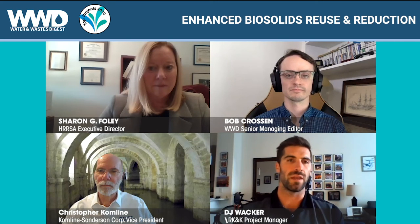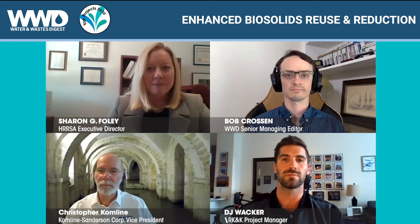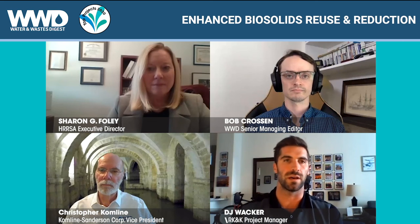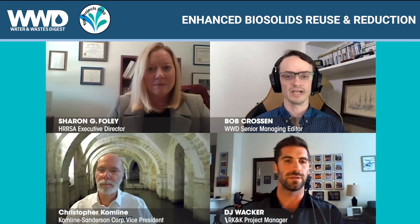On the design side, it's critical to make sure dryer systems are able to run. Our sub-consultant put a lot of redundancy within the Comline system, and that's helped Sharon and her folks keep the system operational and really gain all the benefits that the dryer system has provided.